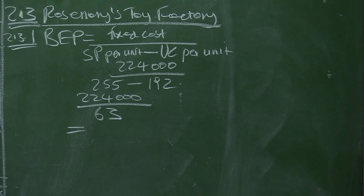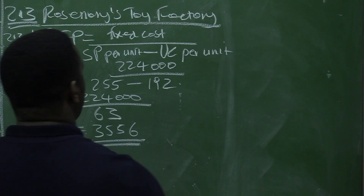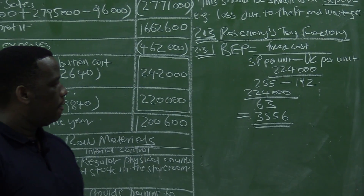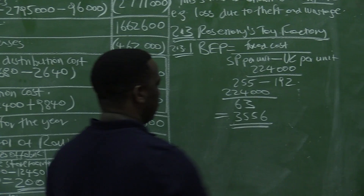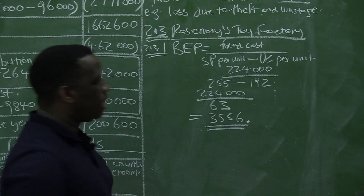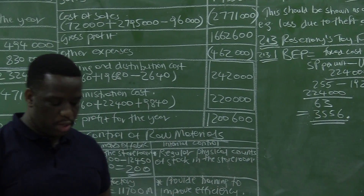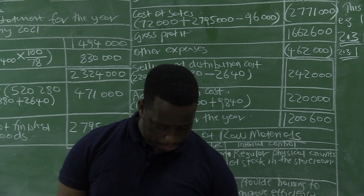The break-even point calculates to approximately 3,555.5, and the break-even point given in the question is 3,556 — confirmed correct. When markers are marking, they would not mark the final answer because it was already given. Your marks will be allocated for showing fixed cost over contribution per unit, since your task was to provide a calculation to confirm this break-even point of 3,556.